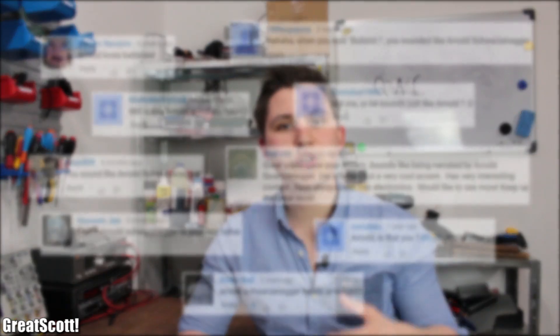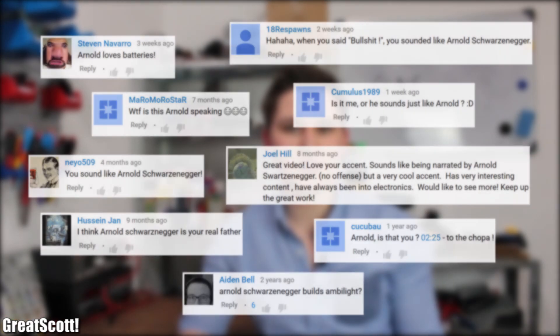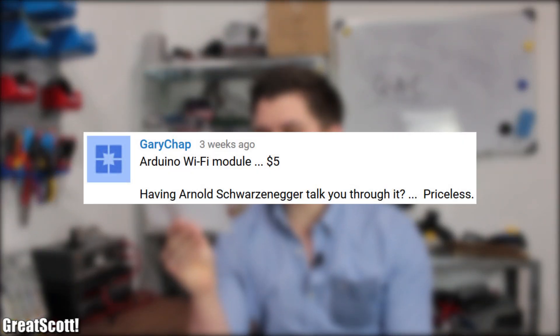Now to cheer us up again, here is the best comment of the month, which are all the Arnold Schwarzenegger comments — and especially this one: 'Arduino Wi-Fi module, $5. Having Arnold Schwarzenegger talk you through it, priceless.' I think that is super funny. And with that final joke, let's end this Q&A&C episode here. I hope you liked it and I hope I see you in the next video. Until then, stay creative.